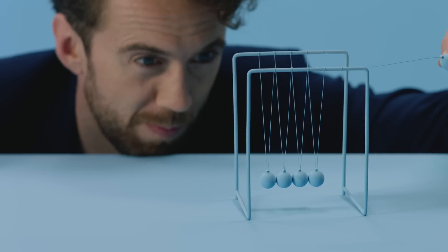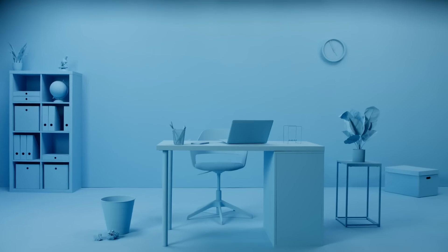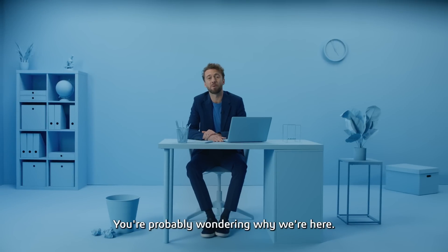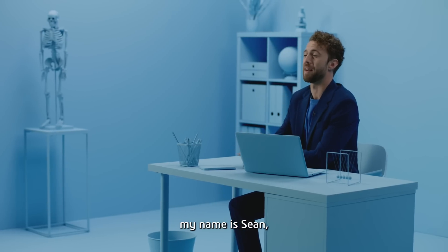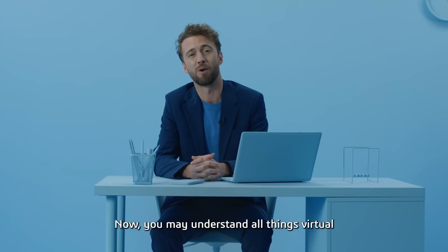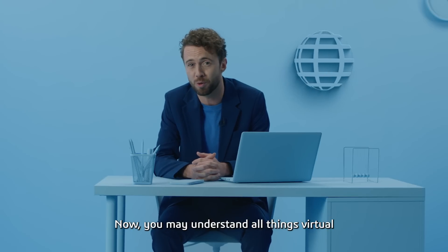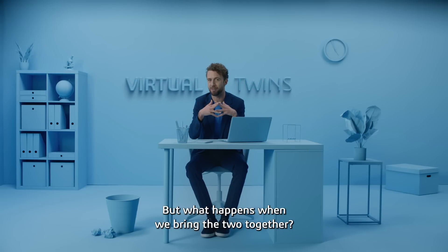Let's find out how. Hello again, you're probably wondering why we're here. So first things first, my name is Sean and we're here to talk about virtual twins in healthcare. Now you may understand all things virtual and you may know what a twin is, but what happens when we bring the two together?